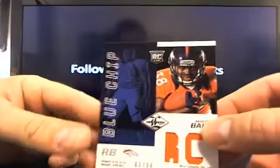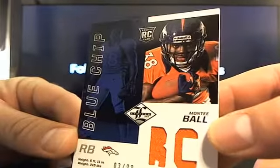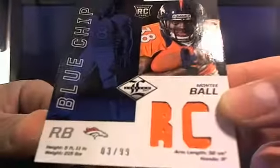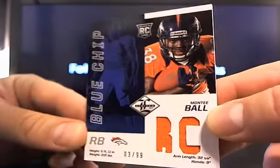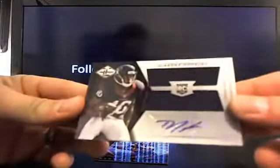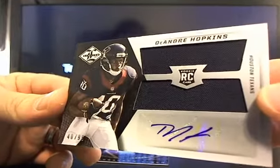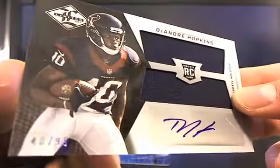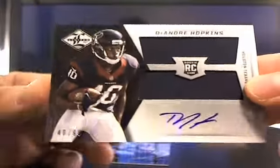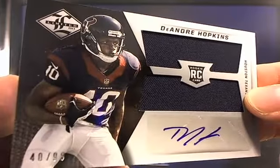Then you got another Blue Chip — give me the ball — and that'll be going to Stevie, three out of 99. This is a variation of it — a nice DeAndre Hopkins, 40 out of 99, going to Houston. Mark R getting a nice little DeAndre Hopkins — go on, get you some.